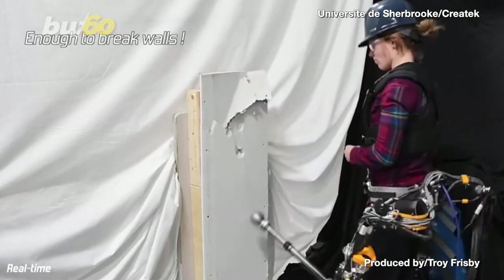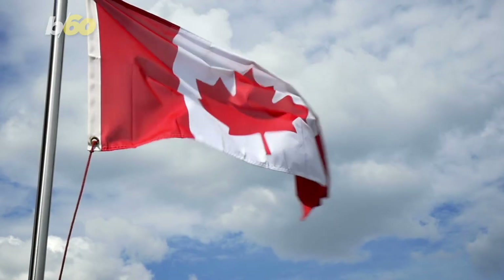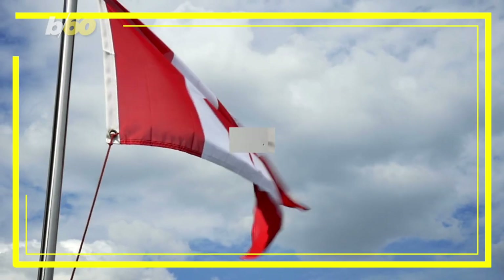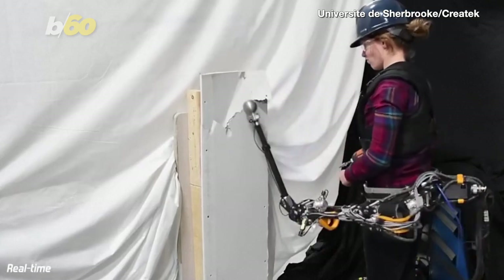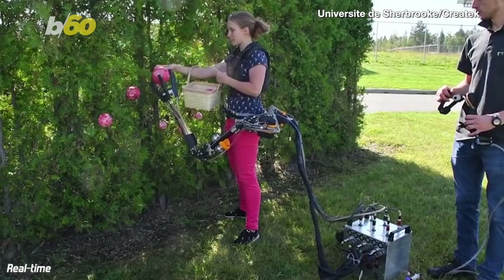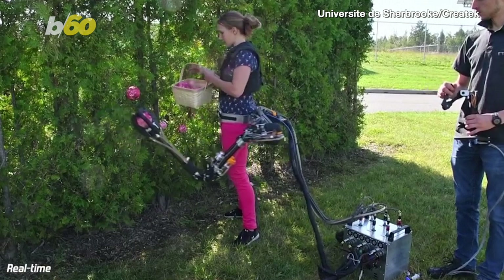Robot arms that can punch through walls are no longer just confined to your favorite superhero movie — they also exist in Canada, apparently. It's a waist-mounted limb called a supernumerary robotic arm, since it's an extra limb. And aside from wall punching, it can also help you pick fruit if you're in a less destructive state of mind.